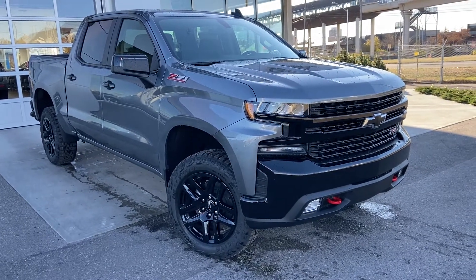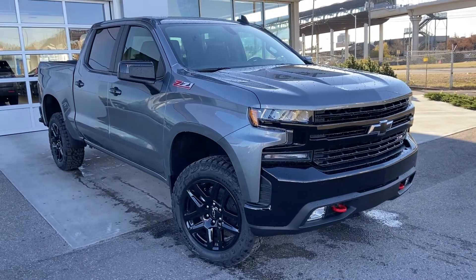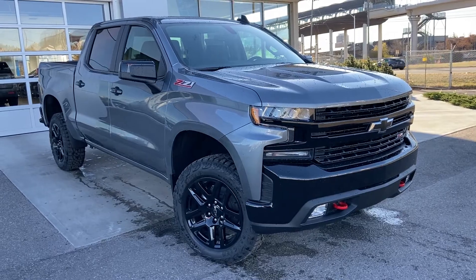Welcome to the brand new 2021 Chevrolet Silverado Trail Boss. This beautiful Trail Boss is powered by a 5.3-liter V8 engine, mated to a 10-speed automatic transmission.